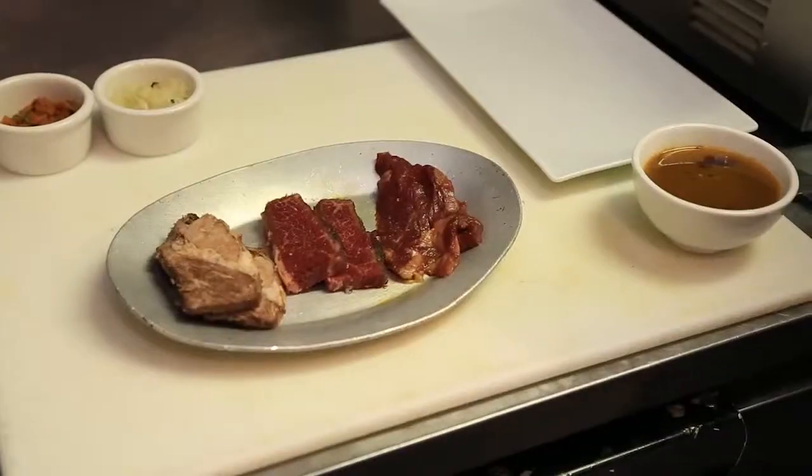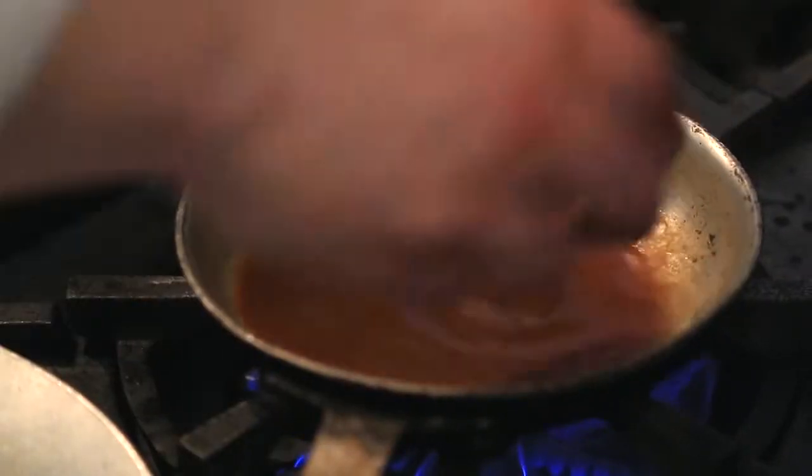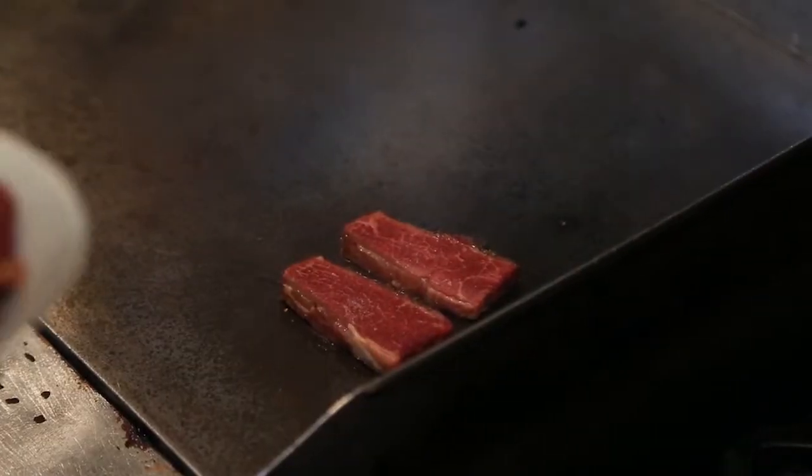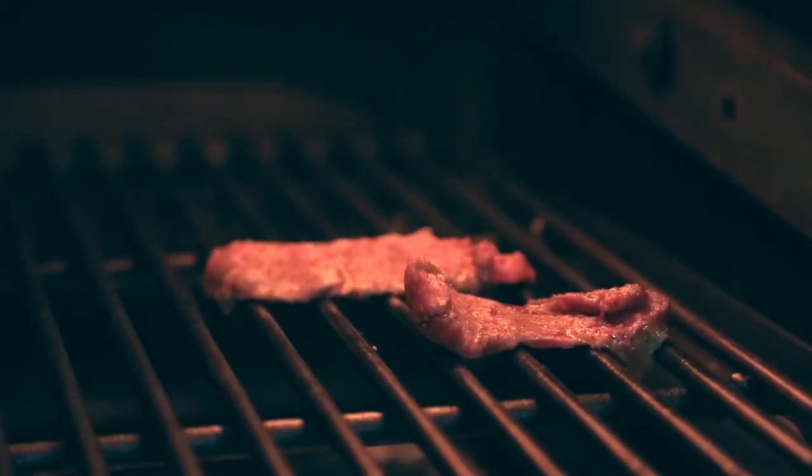So what are you going to prepare for us today? Today I'm doing a trio of beef short ribs. It's been on our menu since day one — it's one of the few things I can't change or take off. There would be riots. Let's go try it.